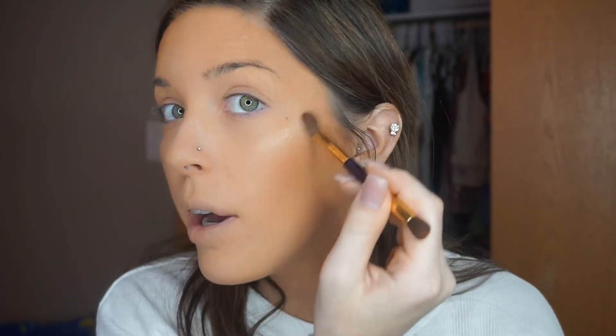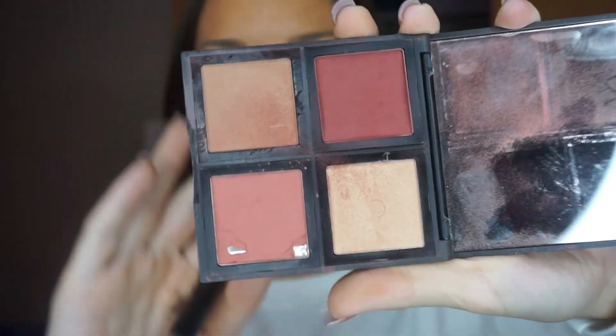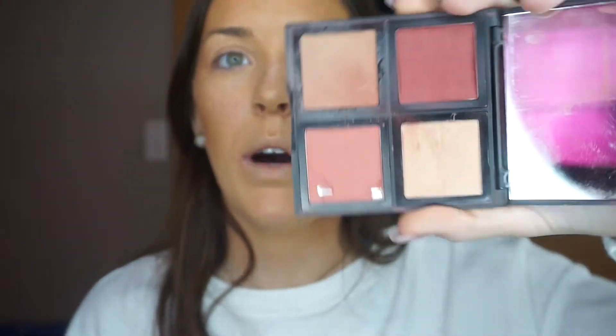If you have oily skin, I definitely recommend keeping the highlighter from your eyebrow up and not bringing it down too far — it'll emphasize texture and bring out oils you're trying to hide. Since my skin is so dry I don't have that issue. I like to brush it up, get it on my chin, cupid's bow, the center of my nose, and above the eyebrow. And this e.l.f. blush quad — mine is so dirty — I really love this shade. I think it's so complimentary.